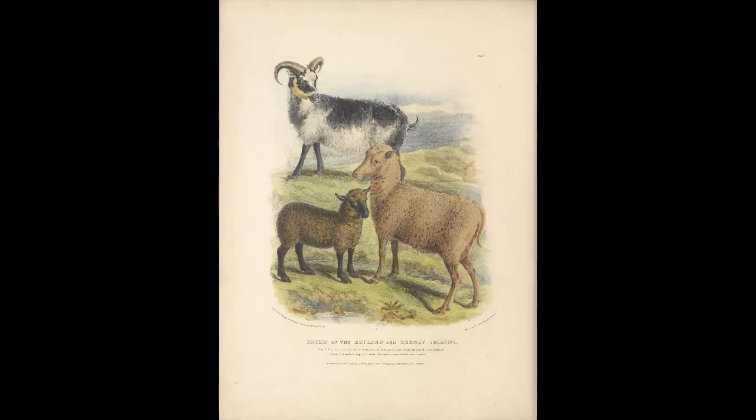The next breed is called the Texel. This breed was made in the Netherlands in the early 19th century and was further improved by crossbreeding with Lincoln and Leicester sheep in the mid 1800s.